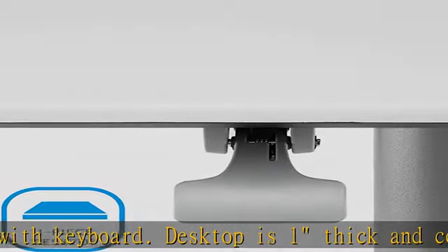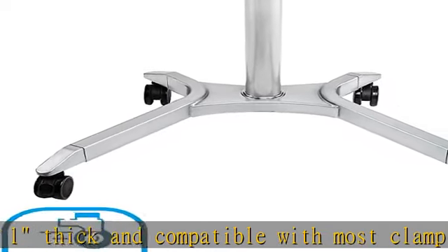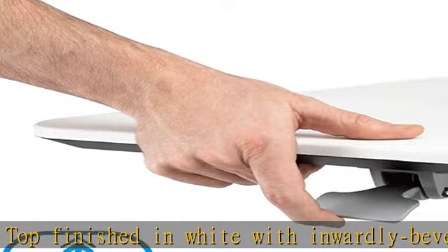It's perfect for professional environments like offices, art and music studios, libraries, and in dentists', optometrists', and doctors' offices. Easy assembly — all tools required for assembly are included.